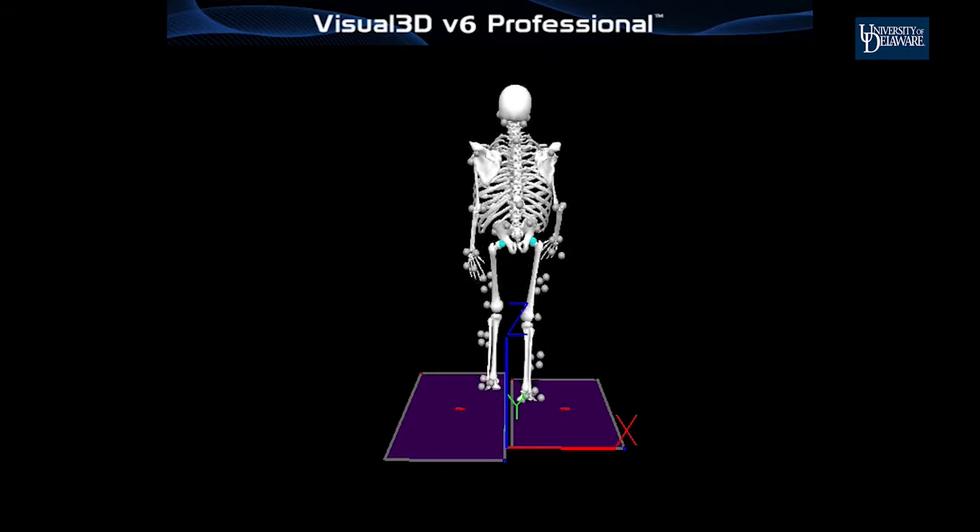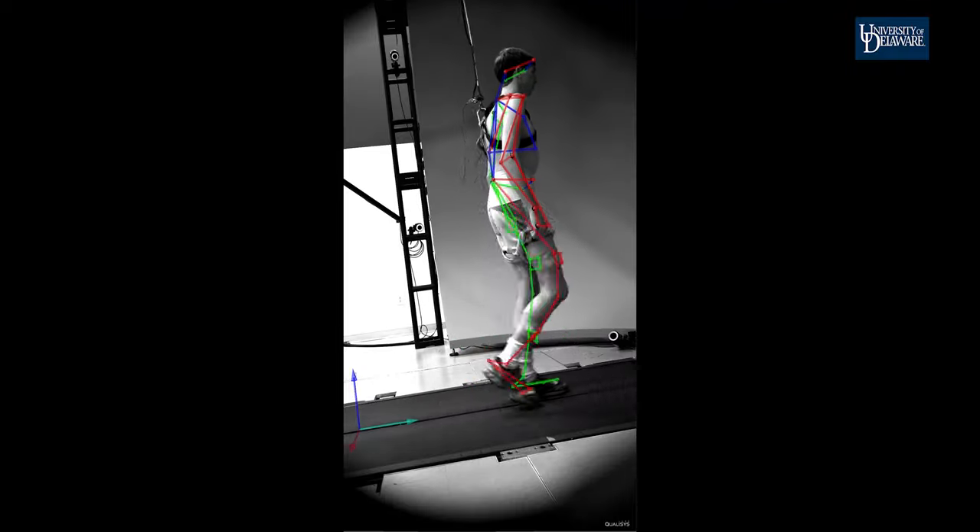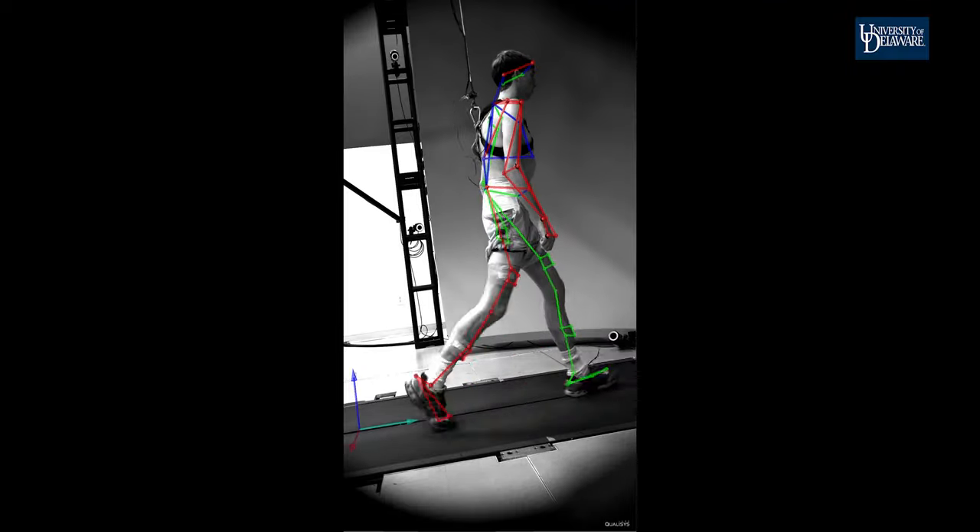so participants can walk as naturally as possible. Using this force plate data and motion capture data in combination, we can truly understand how people are moving in space to understand human movement.